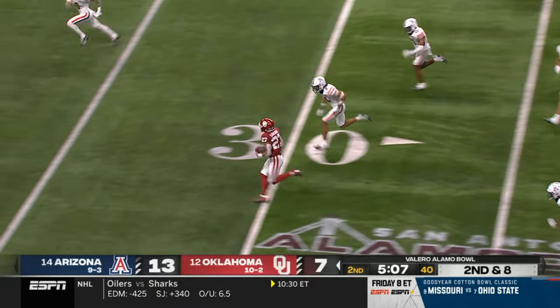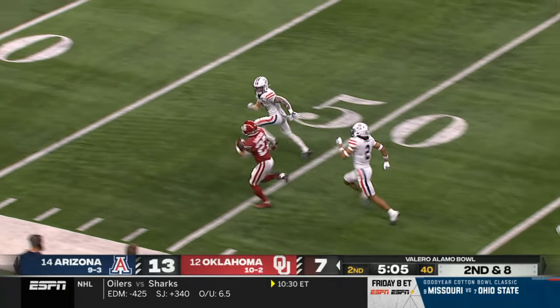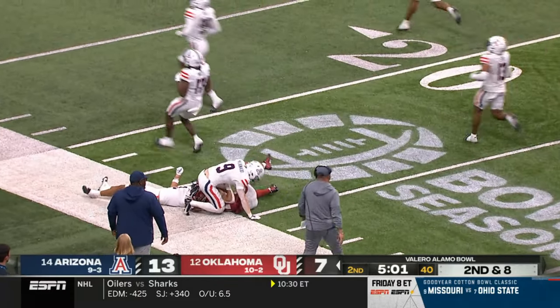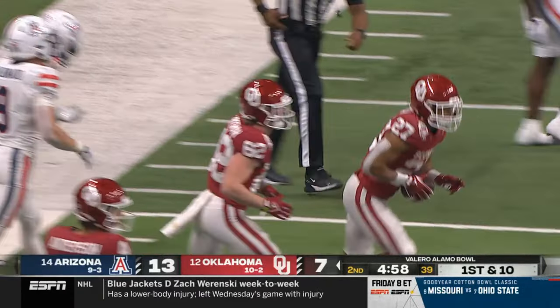Bounce out for Sawchuck, first down, plenty more, all the way to midfield. Gavin Sawchuck inside the 30. Gunnar Maldonado finally tracked him down in the big game.